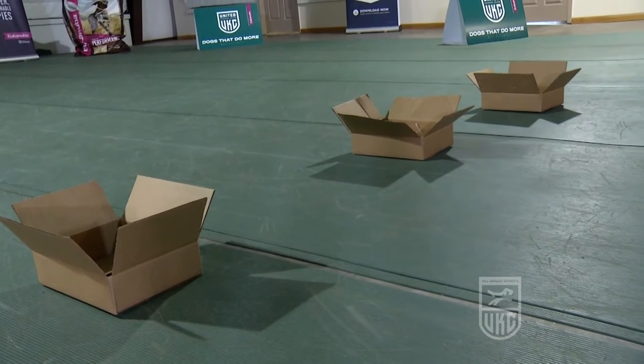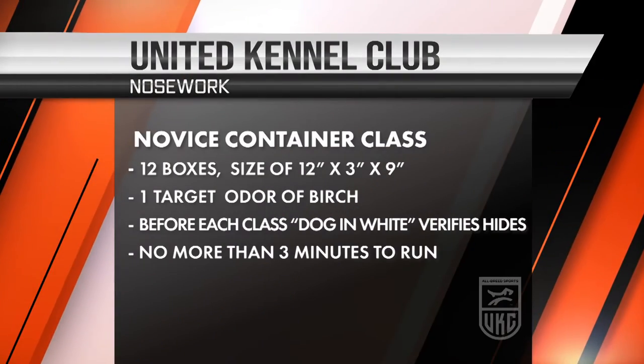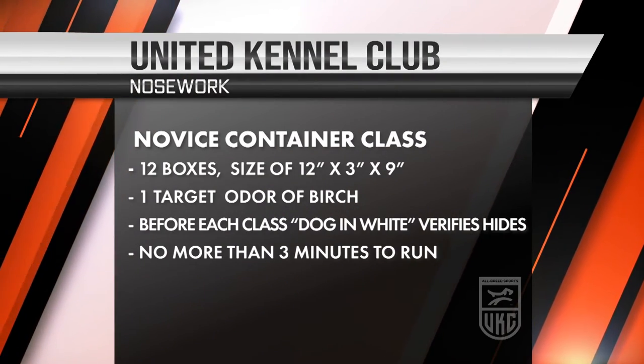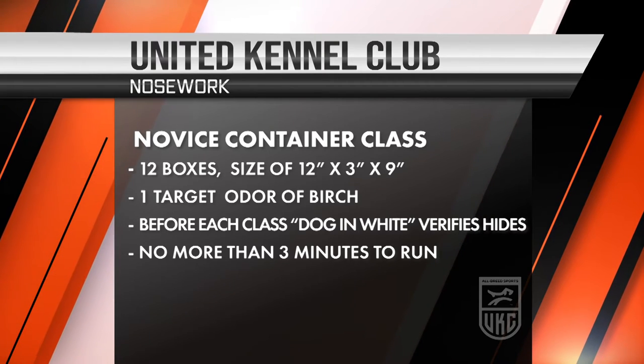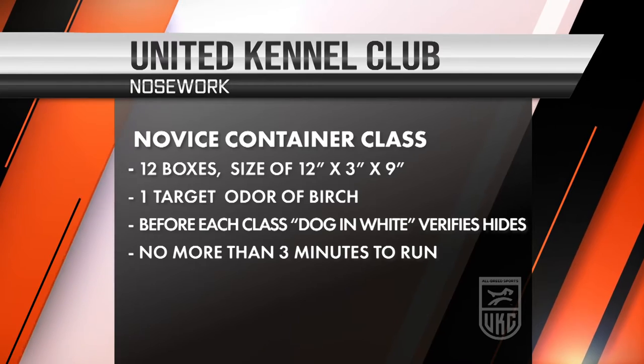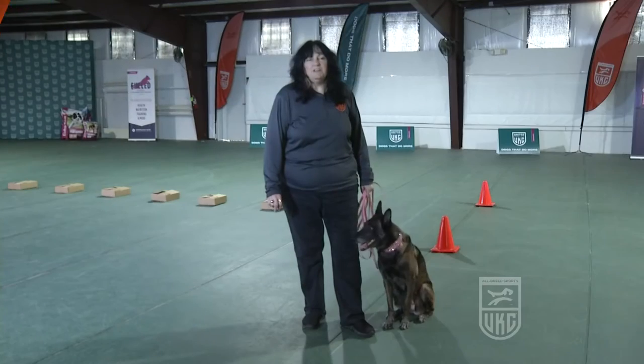The containers have to be at least 12 by 3 by 9. Before each class, a dog in white has to be run to verify the integrity of the odor. This dog needs to be an experienced dog that is not entered in the class. This is a timed event.